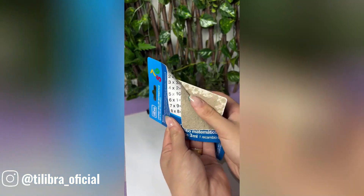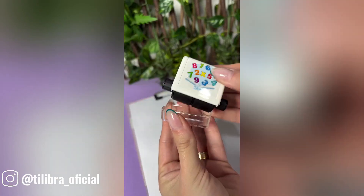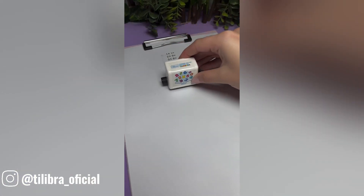This gadget is a fantastic tool for kids to learn counting. It's a great way to help children develop essential math skills and build a solid foundation for future learning.